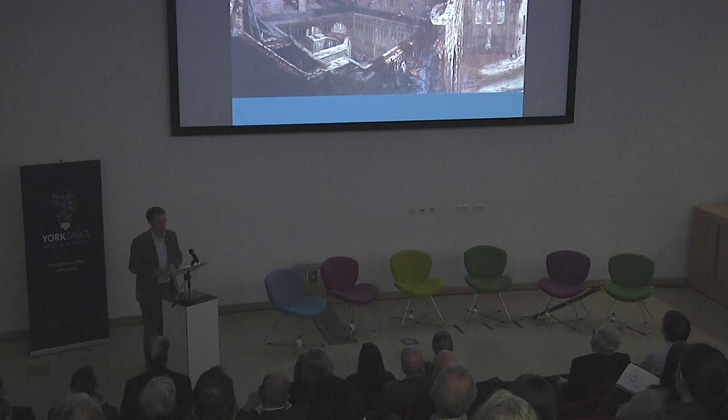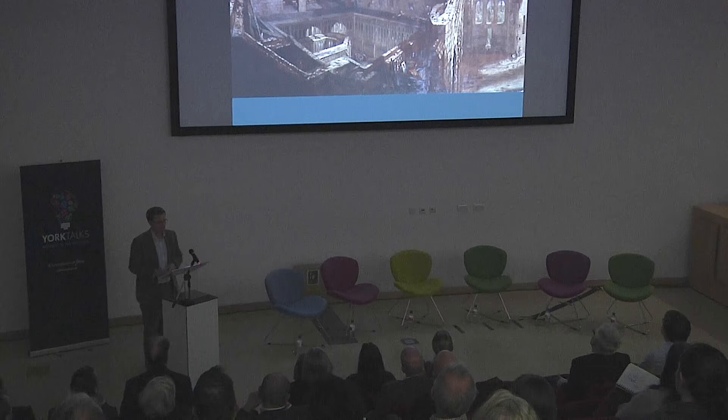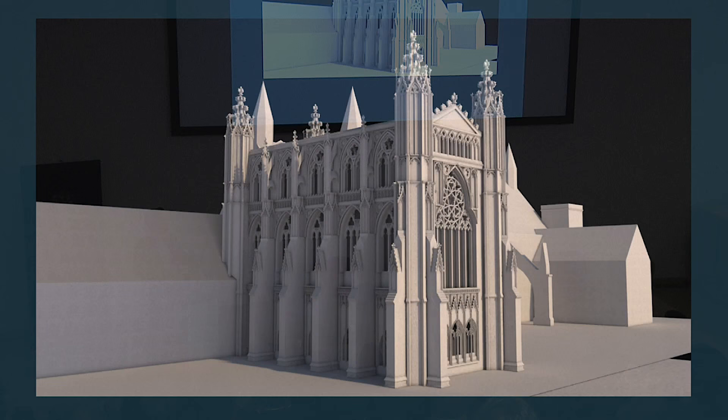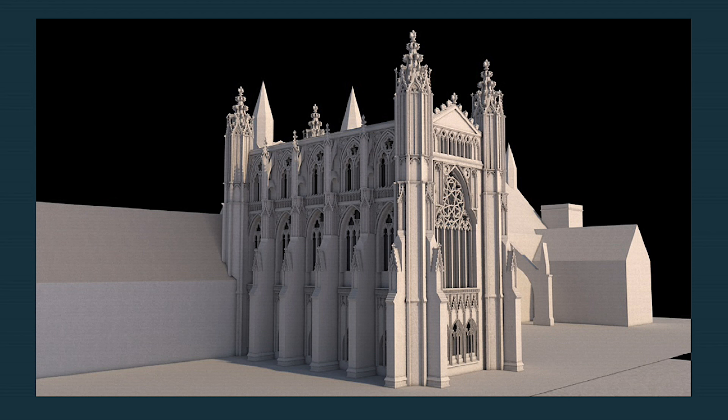As we research this space, we are also reconstructing it virtually in a series of 3D models which will ultimately be displayed to the public as well as shared with academics. And Tim will now explain how we're building those models. Thanks very much, John. As you've been hearing, our project is a kind of biography of a single building. So it's been essential for us to understand its changing physical form, and virtual reconstruction is a great way to do that.